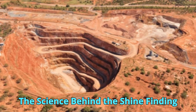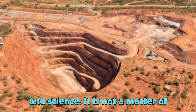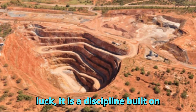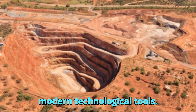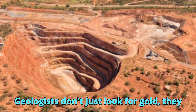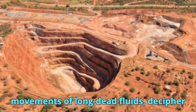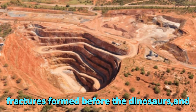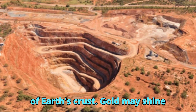Finding gold is a journey through time, stone, and science. It is not a matter of luck — it is a discipline built on centuries of geological understanding and modern technological tools. Geologists don't just look for gold; they interpret ancient events. They trace the movements of long-dead fluids, decipher fractures formed before the dinosaurs, and use chemistry to read the buried archives of Earth's crust. Gold may shine brightly, but it's the science behind it that truly dazzles.